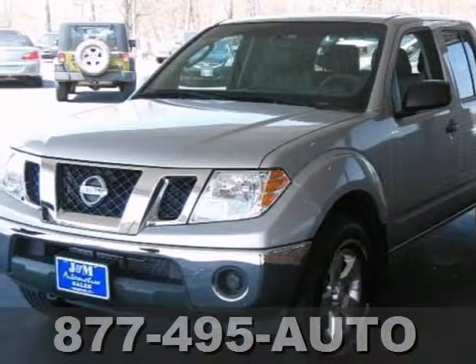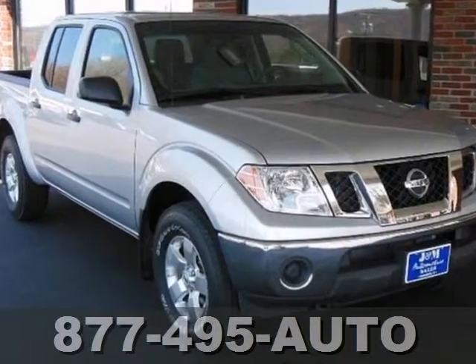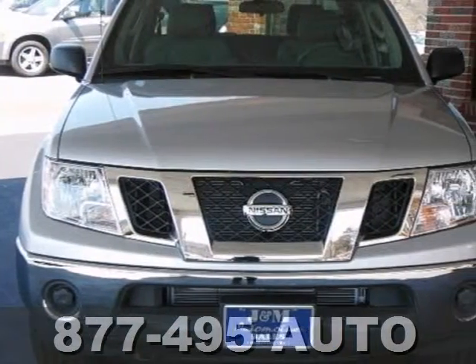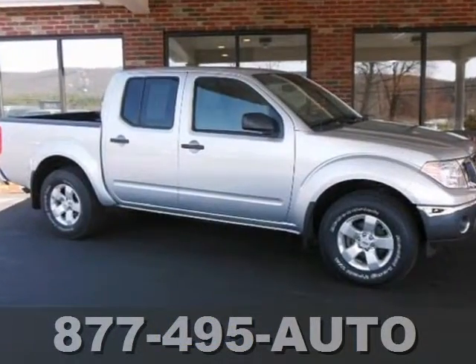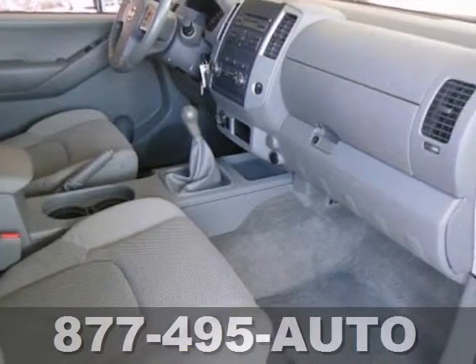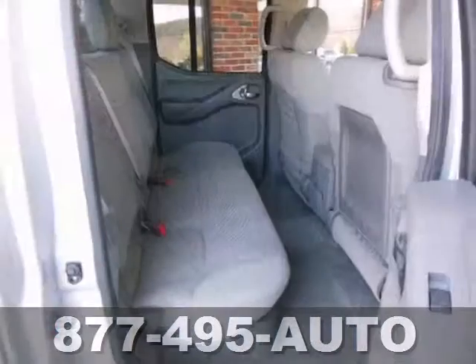Here's our spotless 2009 Nissan Frontier SE. This has a manual transmission, a power sunroof, and a crew cab. It also features alloy wheels, a CD player, a bed liner, and power windows, locks, and mirrors — making it an attractive truck looking for a new place to call home.